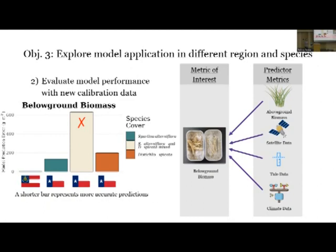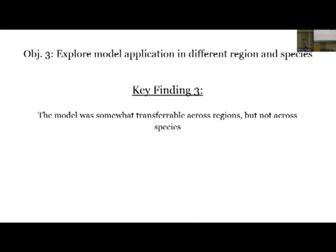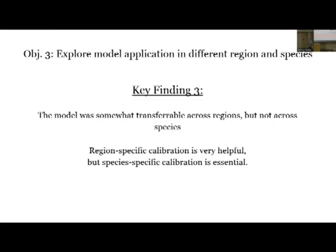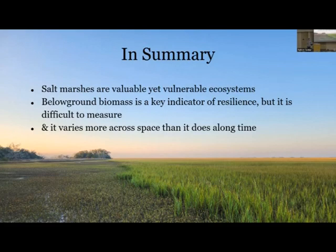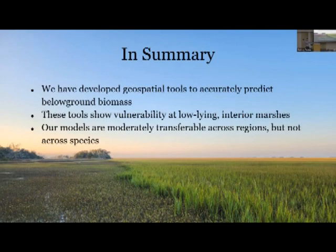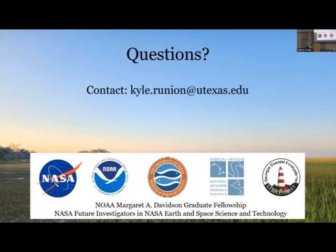Our key finding number three is that the model was somewhat transferable across regions, particularly with the same species. This tells us that region-specific calibration can be very helpful, but species-specific calibration is pretty essential. To wrap all of this up: salt marshes are really valuable yet really vulnerable ecosystems. Below-ground biomass can be a key indicator of resilience but is not easy to measure and changes a lot over short distances. We've developed tools to accurately predict below-ground biomass, showing a lot of vulnerability particularly at these low-lying interior marshes. These models are moderately transferable across regions but not so much across species. I'm happy to take questions now.